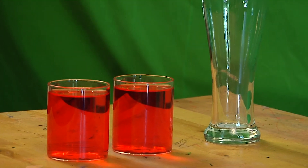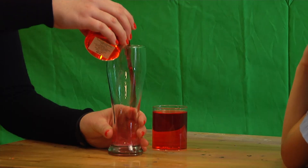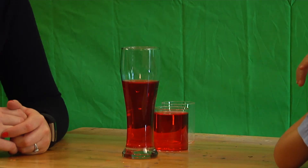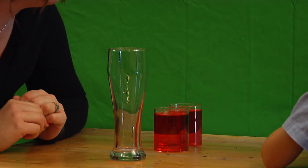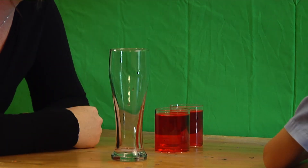Although Mark is not in the concrete operational stage, I decided to test him on conservation. Mark initially says two cups have the same water, but after pouring, he says the taller glass has more. The correct answer is that they're still the same — even though the glass is bigger and skinnier, it still holds the same amount of water.